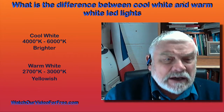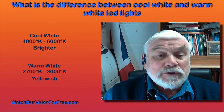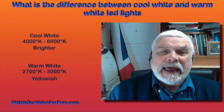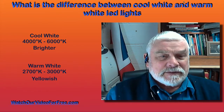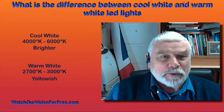Warm white is in the temperature range 2700 to 3000 degrees Kelvin and tends to give off a yellowish light. This is rather like the days of tungsten bulbs.